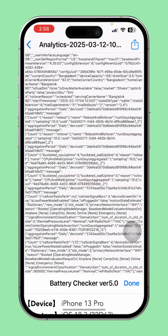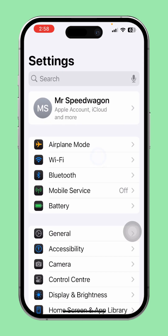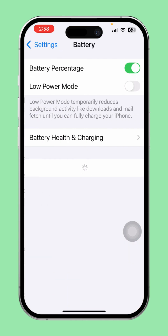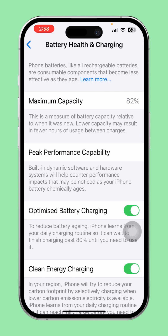Double-check the battery health on your iPhone. After noting the max capacity from the battery checker, open Settings. Scroll down and tap on Battery, then tap on Battery Health and Charging.